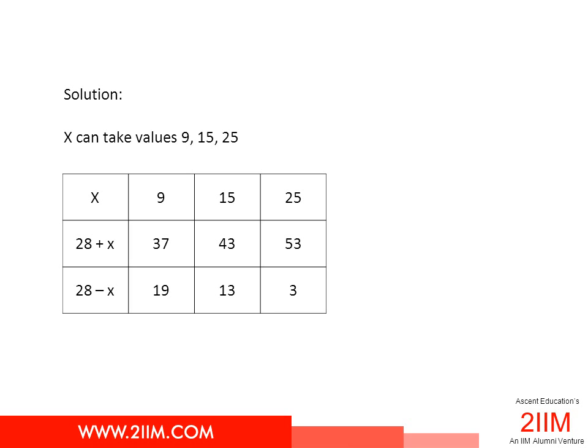Questions of this type have become more common in competitive exams, mostly because a mere formula won't get you to the answer. You need to develop a feel for the numbers — an intuitive sense of what is prime and what is not — in order to be able to crack these questions.